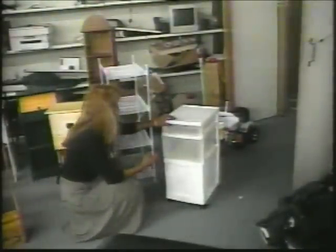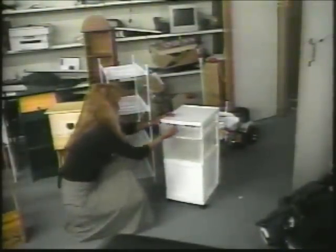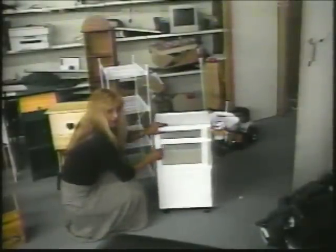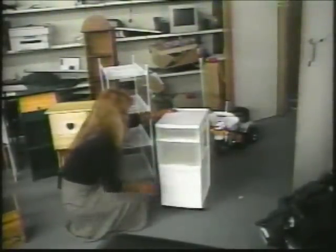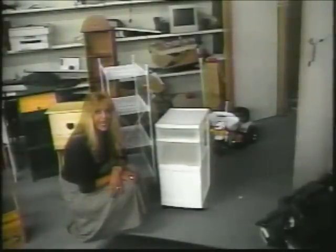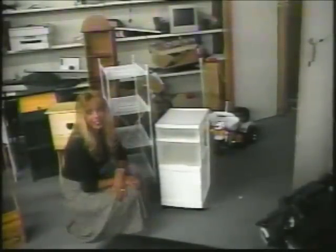And then we've got a roll-around. This is neat for just anywhere, really. It's got two drawers and then it's got a door that opens here and it's on rollers. And that's your ten lovely items.